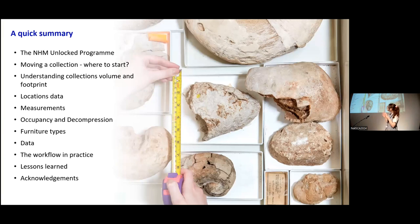This is just a quick summary of what we're going to talk about. I will caveat by saying this work was not carried out by just us — it was a huge team effort with lots of colleagues from across the museum. This presentation will be quite paleontology focused, but this workflow was carried out across all of our collections, including life sciences and our mineral and planetary science collections as well.